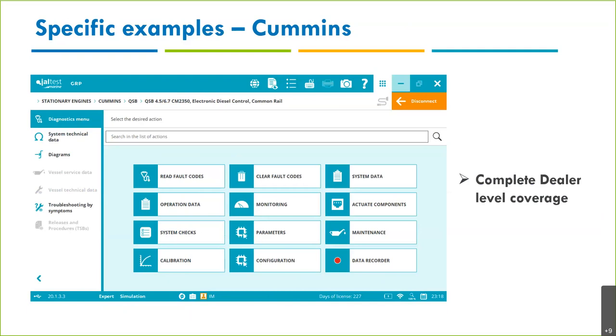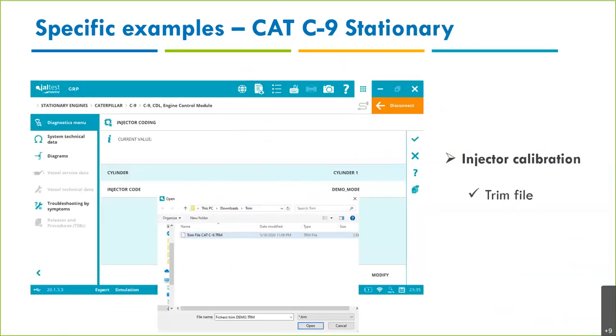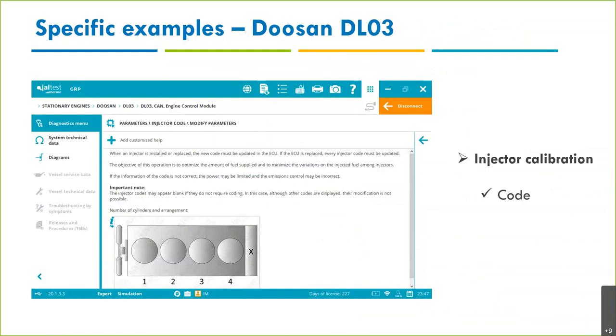We try to provide up to what a dealer gives a customer. Caterpillar: injector calibration — I've mentioned this many times. Here I'm highlighting that we can do it with both trim files and codes, not just codes. For stationary engines and inboard alike, you can upload a trim file and perform injector coding. Doosan is also used a lot on compressors — again, injector calibration is available, by code, as a functionality.